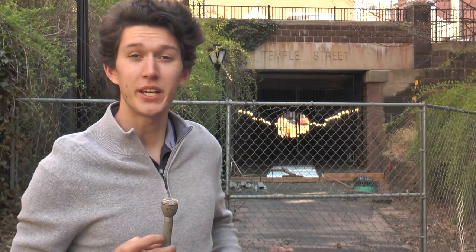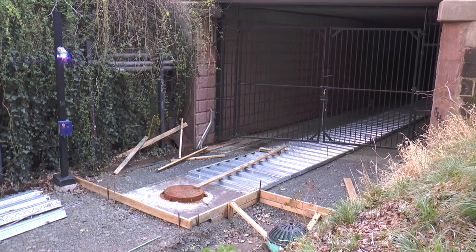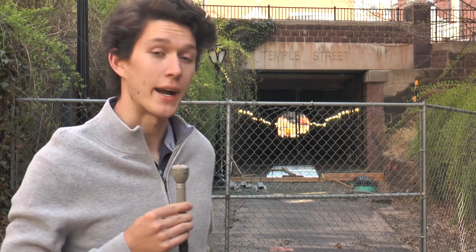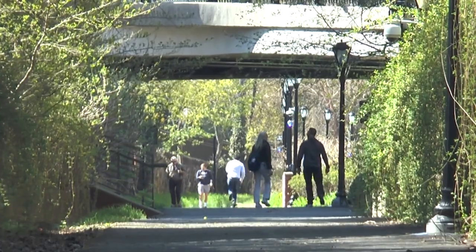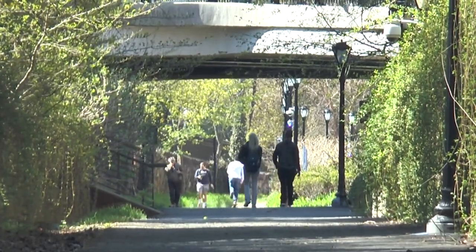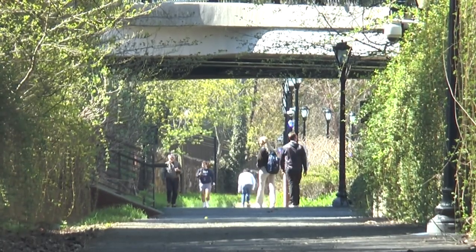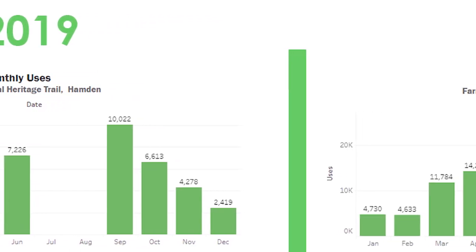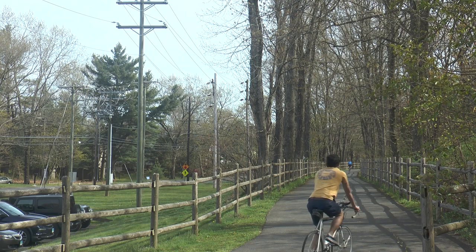Just shy of Temple Street here in New Haven is where the trail ends, at least for now. Construction is still ongoing, but it plans to follow these rail tracks, which would take it all the way to the water's edge. Trail usage increased by 250% from 2019 to 2020 when the pandemic closed gyms and forced people to find another way to exercise. Some predicted a drop-off as restrictions lifted, but that hasn't been the case — trail usage has remained steady, even increasing in some areas.